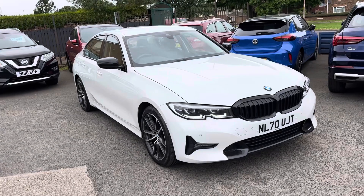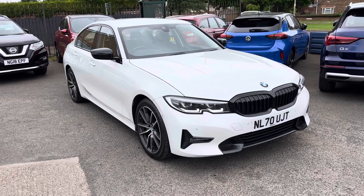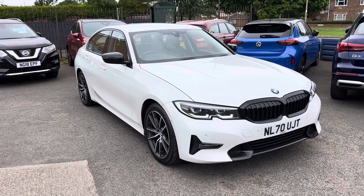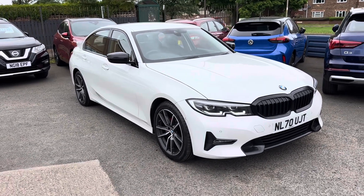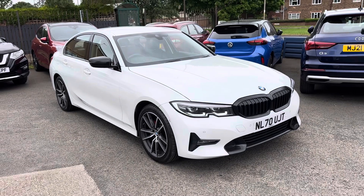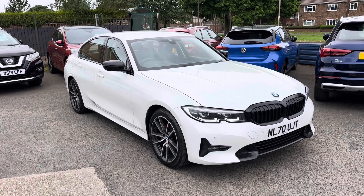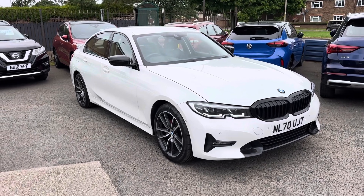Just to recap — it's Mineral White, which is a metallic pearlescent white. It's the 320i Sport, eight-speed automatic gearbox, with a two-litre petrol engine. The car comes with two keys, and as mentioned it will be serviced and MOT'd before sale. We look forward to speaking to you soon — thank you very much.